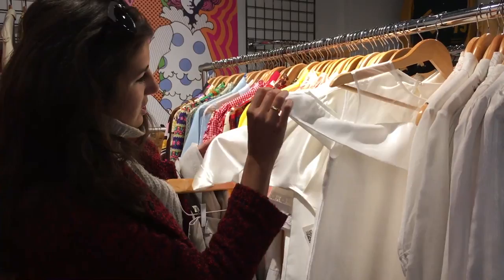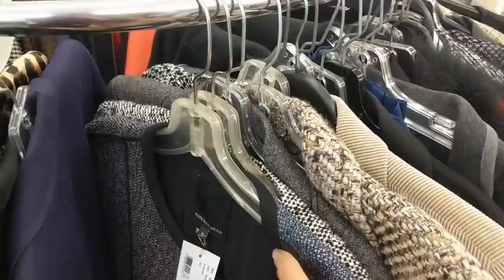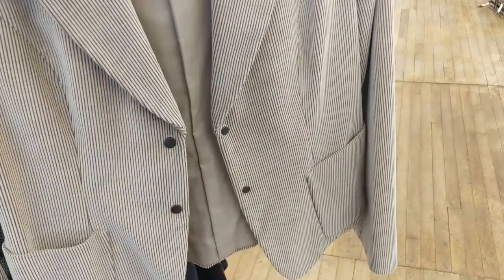Secondhand shopping isn't only great for your wallet because you're getting incredible garments for a fraction of the price — it's also nice because it allows you to experiment with altering or DIYs. If you didn't spend a huge amount on the garment, you're more open to experimenting with it and getting creative with your closet.